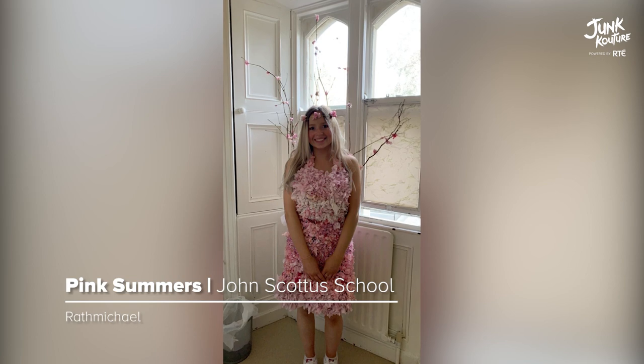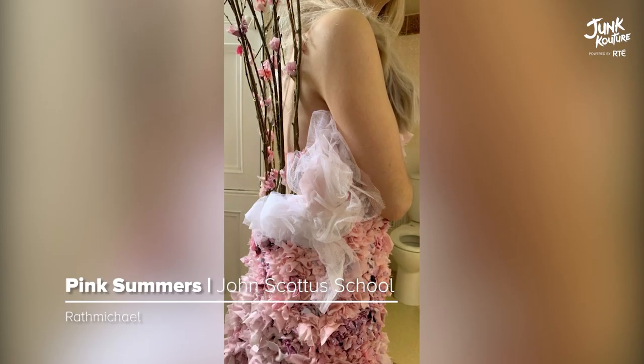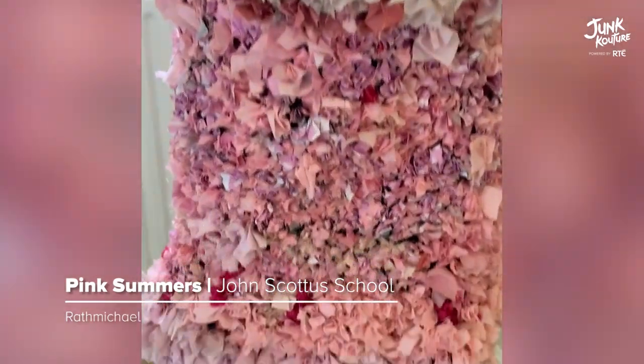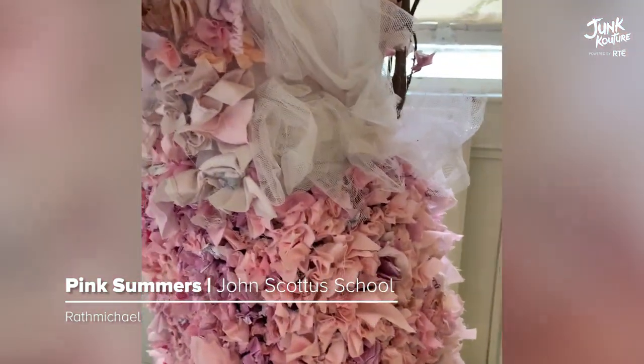Adapting to nature, 'Pink Summers' explores nature's beauty and tranquility. The design consists of fast fashion packaging, old bed sheets, old leaving certificate papers, and tree branches.